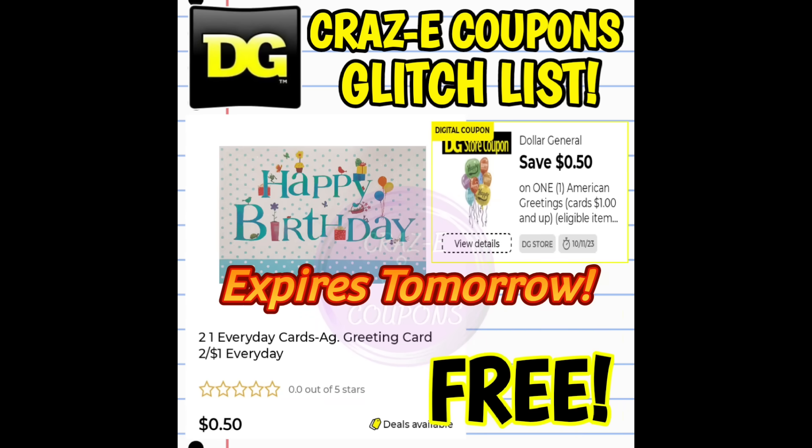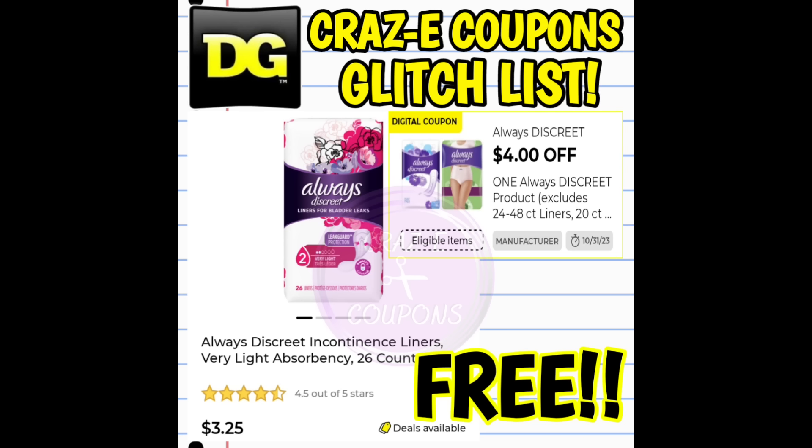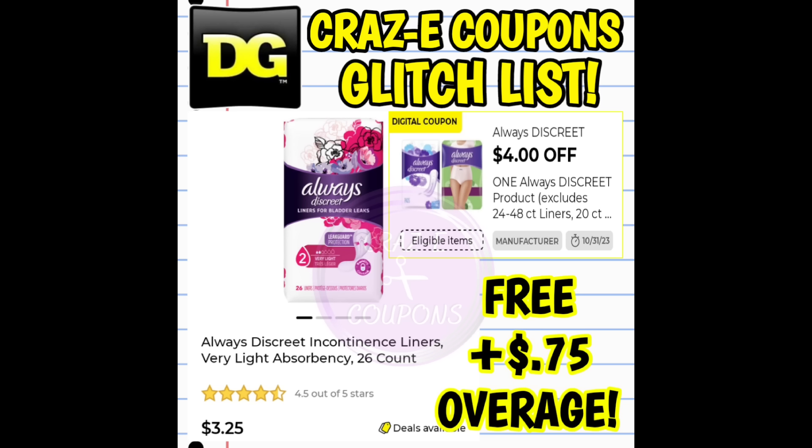This next glitch expires tomorrow, October the 11th: we still have a $0.50 off one digital coupon for American greeting cards, glitching on the $0.50 card — pick one up and it's completely free. Next, we still have a $4 off one digital coupon for Always Discreet products, glitching on the 26-count liners priced at $3.25. At a new register store it's completely free; at an old register store it's free plus $0.75 in overage. Don't forget you need something else in your transaction for that overage to apply — don't let the cashier give you cash back.